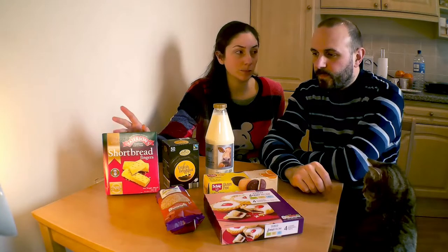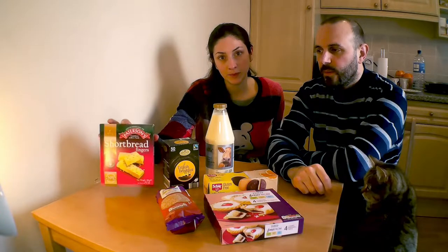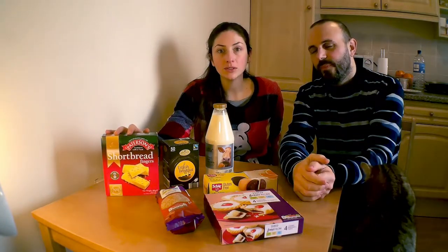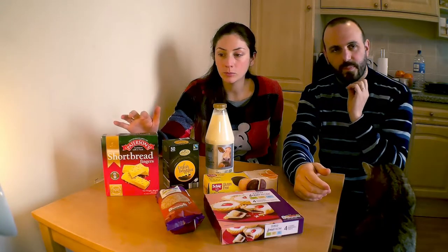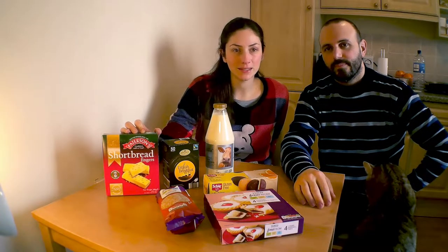Originariamente gli shortbread sono nati in Scozia. La marca più famosa sono i Walkers. Noi abbiamo preso un'altra marca semplicemente perché erano finiti. Sono dei biscotti, tipo i nostri frollini, a base di burro, zucchero, farina. Logicamente quelli industriali hanno più ingredienti.